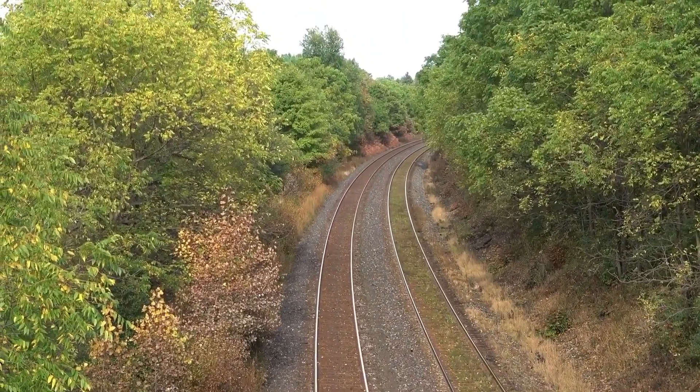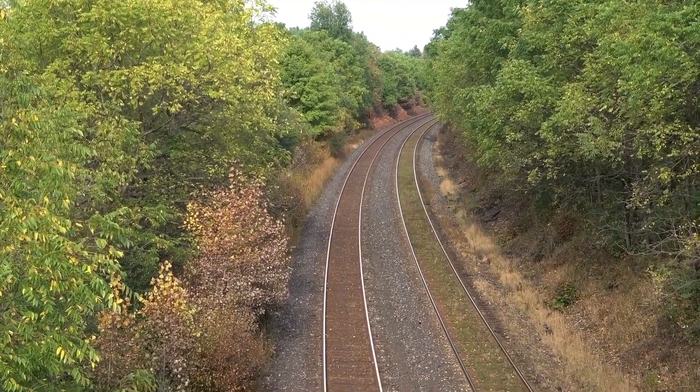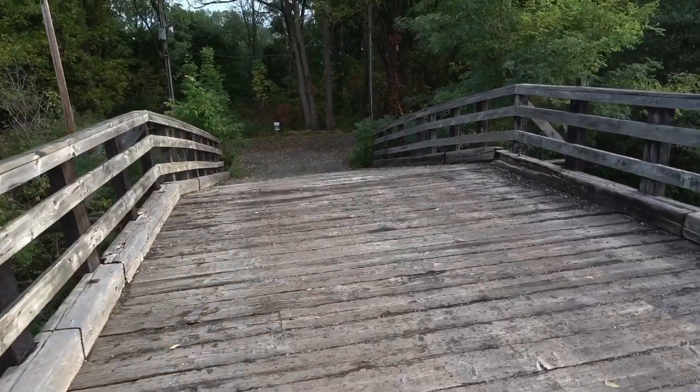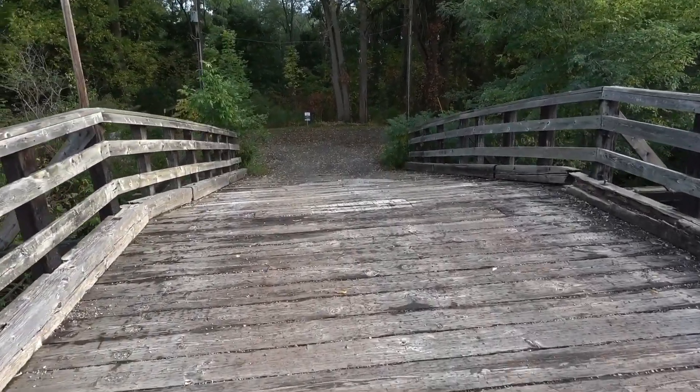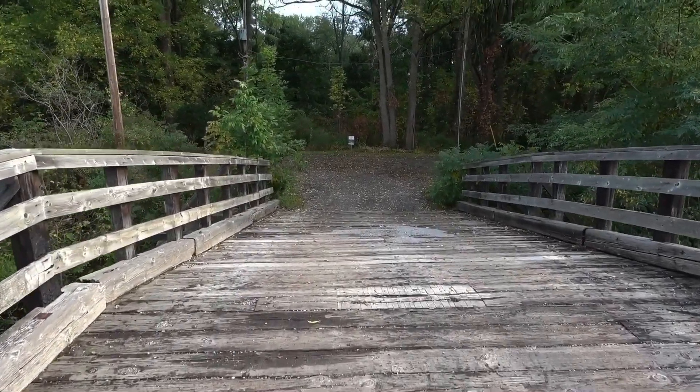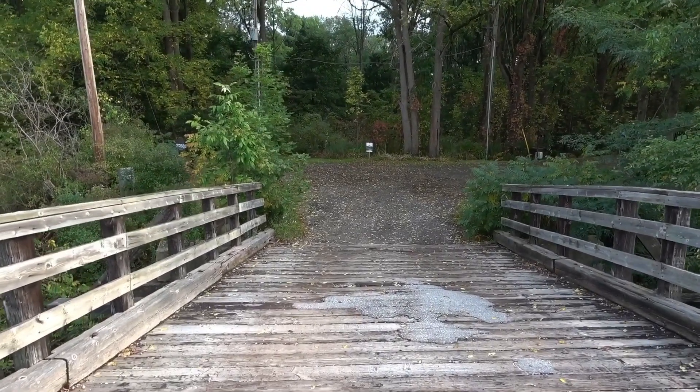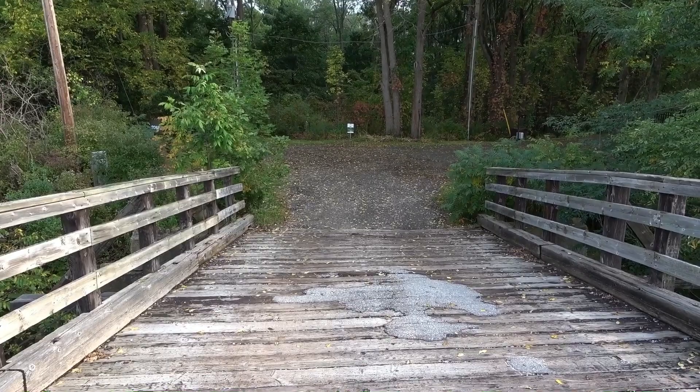Just around that corner is London, Ontario, Canada. Then as you go down to the other side it just splits off. There's one house each way, and that's all this bridge is here for.